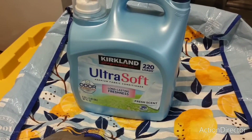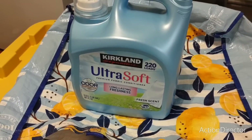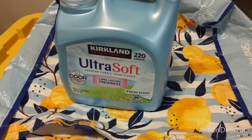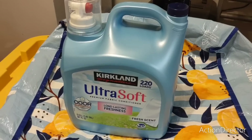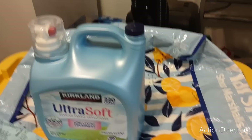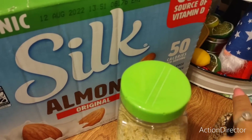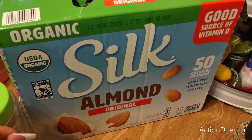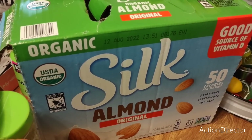We needed some Kirkland ultra soft laundry detergent — I think this was $13.99 for 220 loads. Next time I'm going to write all the prices on this stuff because it's hard to look at the receipt while filming. We also picked up a three-pack of almond milk — that was $9.99 and it lasts forever. The expiration date is August 12th, 2022 — I thought it would be way longer, so that may have to go in the freezer as well.